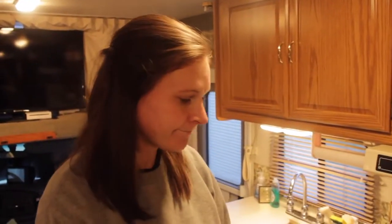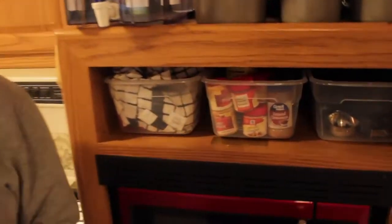There's some things that I've been missing, but just got to live without those things. We're learning to use tubs for lots of things — we have tubs here and tubs down there under the dinette.